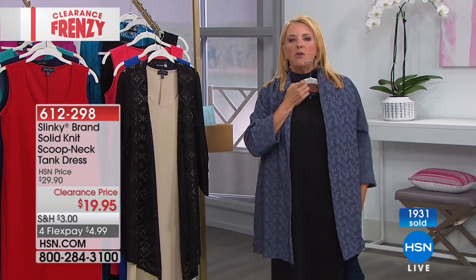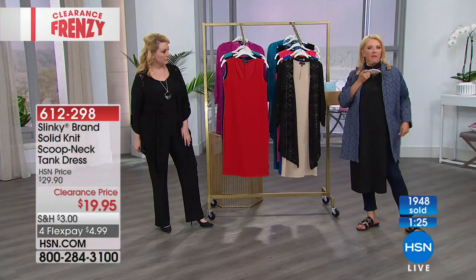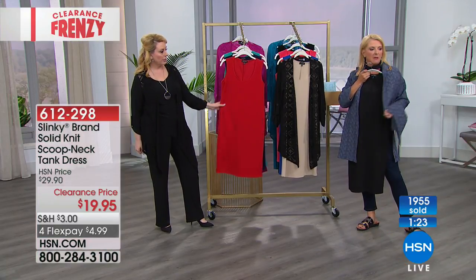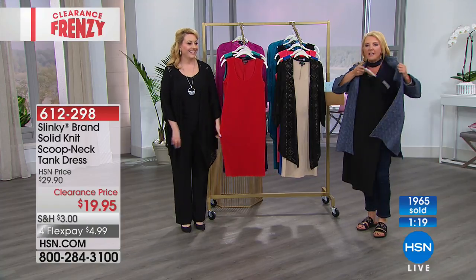Let's say you're going to a job interview, or you have a really important meeting, or maybe you're doing a presentation — this $20 dress is going to rock it. Then you get the Marla jacket; we still have a bit left in the blue, the slate blue. Check that out.